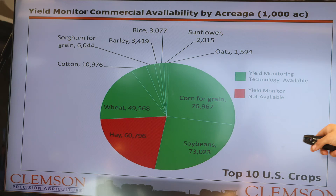Graduate research assistant Perry Loftus, who is working with Kirk on the project, said hay is the only major commercial crop in the United States without a broadly implemented yield monitor.